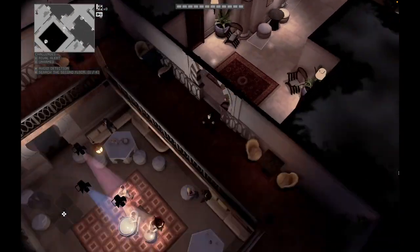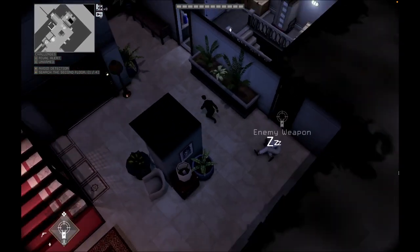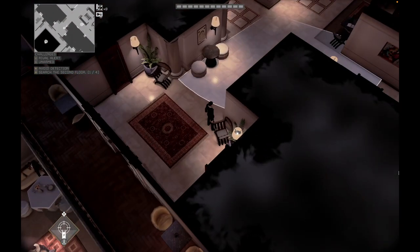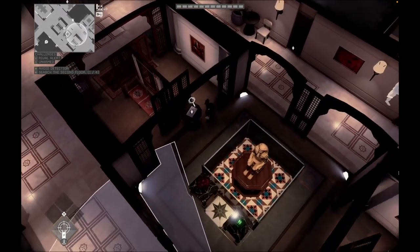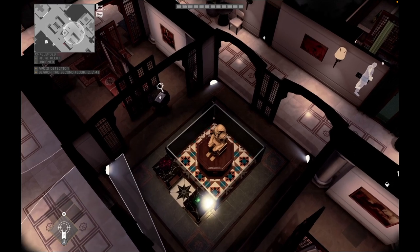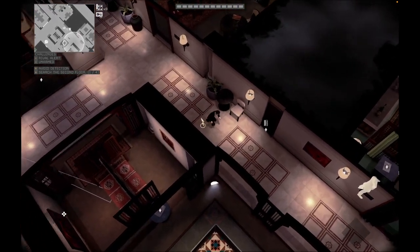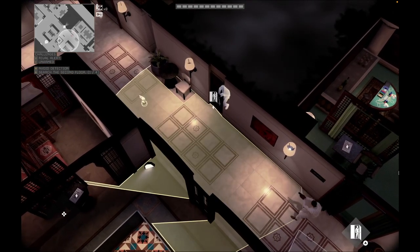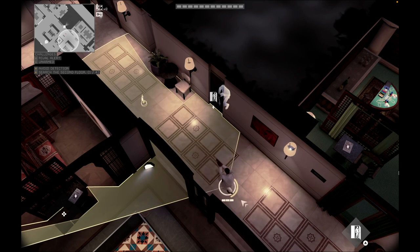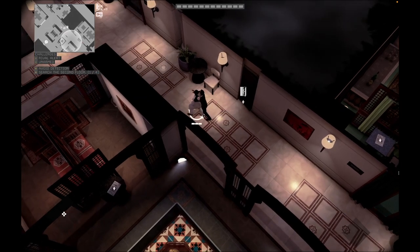If luck hasn't favored us with a dropped weapon yet, we'll need to return downstairs and eliminate another guard until we acquire one. Once armed, head to the hallway adjacent to the statue, where there's another cupboard. Wait until the heavy guard moves toward the camera, then fire a shot in the hallway. Be strategic, shooting past the cupboard to draw the guard from the adjacent room into the hallway. Enter the closet and wait for the guard to approach, then swiftly eliminate him.